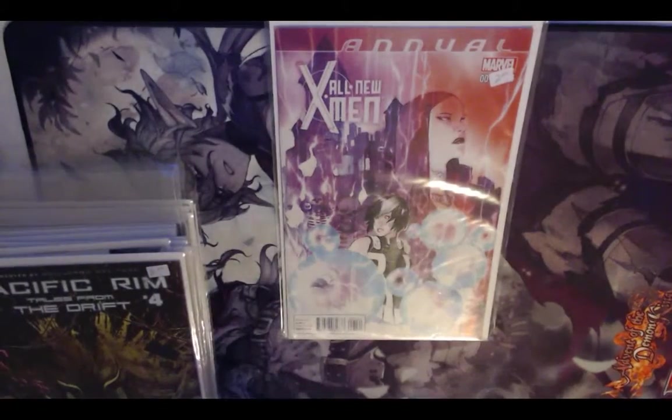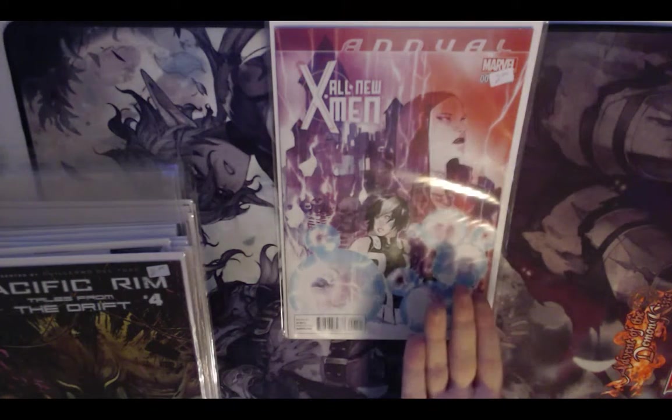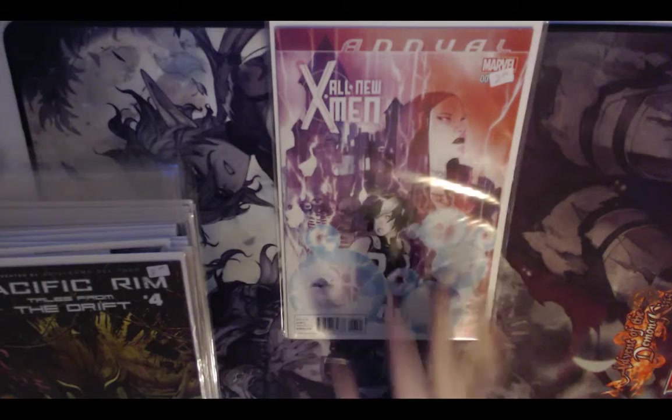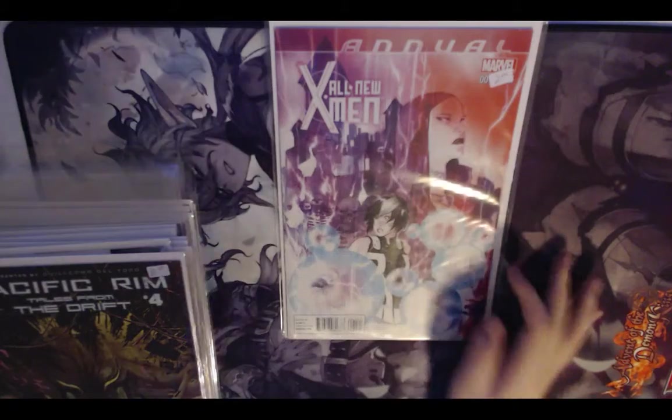I also got the All New X-Men Annual because of the Dustin Nguyen cover. I love Dustin Nguyen's work — that's entirely the reason I got this. I haven't read the inside at all; I just wanted it for the cover.